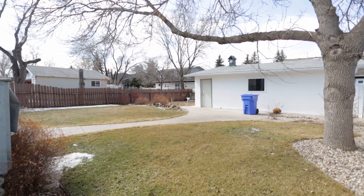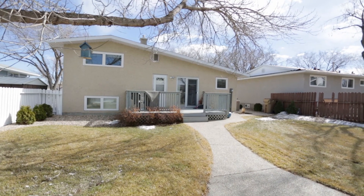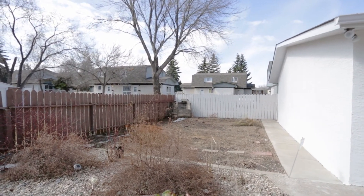The backyard of this home is quite large for the Glencairn area. It's got a large beautiful deck, exposed aggregate walkway, double car garage, and a beautiful garden area that's been utilized for many years — really great for the green thumb.